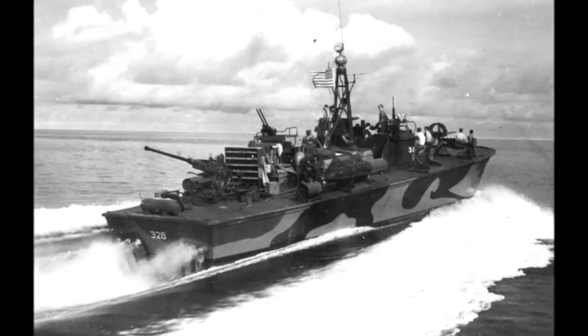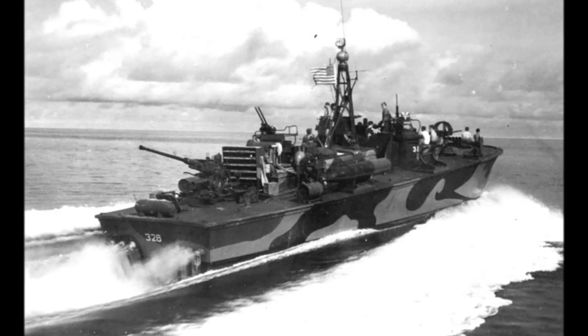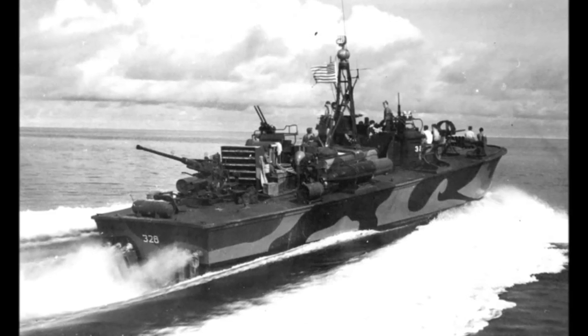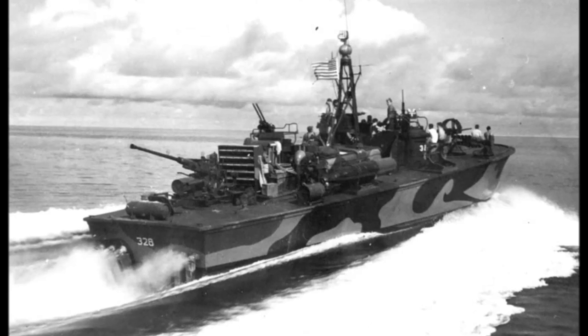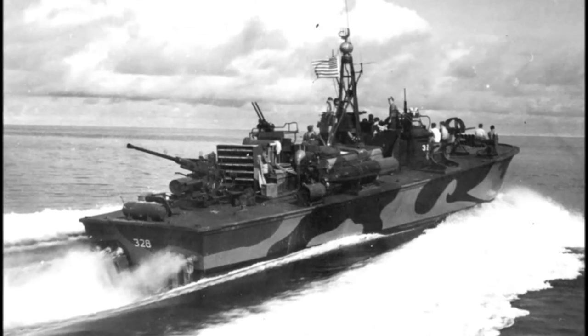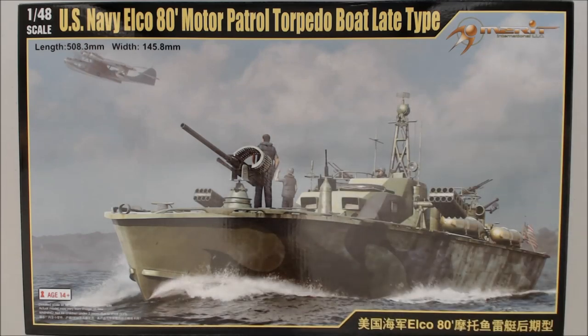Late war versions of the Elco PT boat featured a T9 37-millimeter autocannon at the bow, 40-millimeter Bofors, 20-millimeter Mark IV guns, Mark 55-inch rockets, as well as roll-off Mark 13 torpedoes. I hope you appreciated that little bit of history, background, and photos I could scrape together in the limited time I have. Let's go ahead and open the box up.